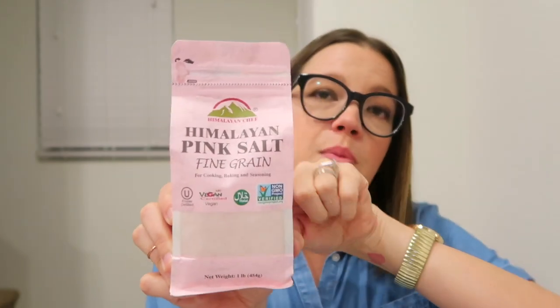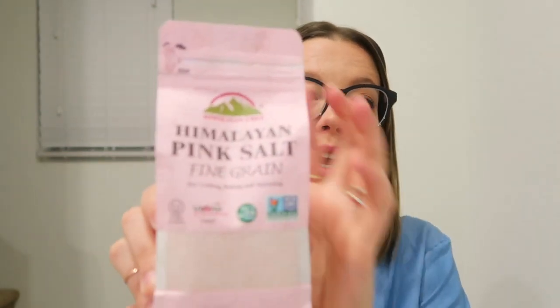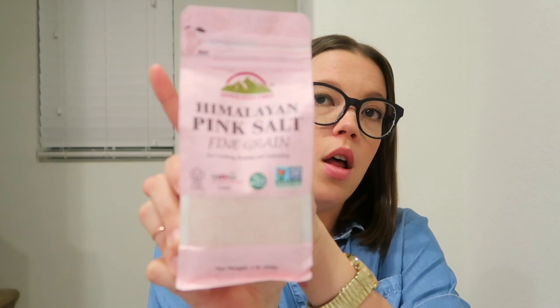The last thing is Himalayan pink salt. I got this one from Walmart — you can also pick it up at Target, any grocery store, Marshalls, or TJ Maxx. It comes in a bag or a grinder. This one in particular is fine grain, which I like — the granules are super small. I use this to season my food whether it's during preparation or after.